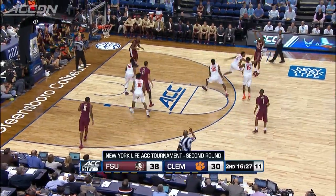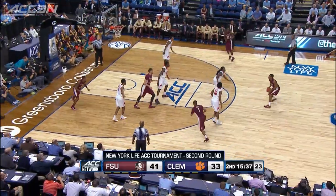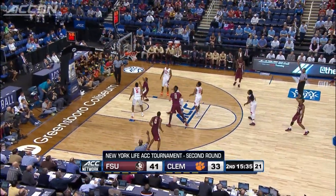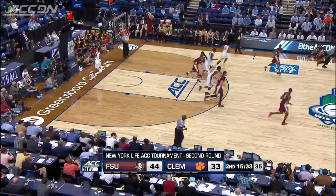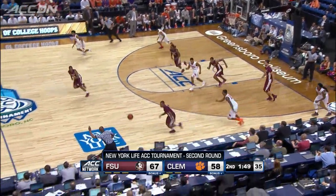In the second half, XRM continues to fire and hit — one deep three and then another puts the Noles up 11. Their lead eventually got to 20 with under two minutes to play.